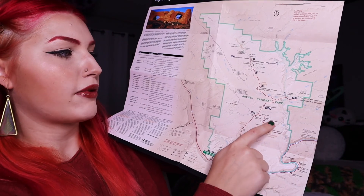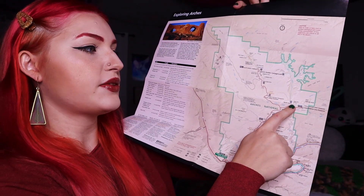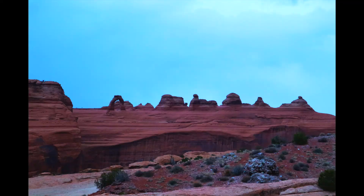Next, we decided to travel up to the Delicate Arch. We didn't do the whole Delicate Arch trail — we just didn't have time and enough energy. So instead we decided to go to the viewpoint and hiked up the upper Delicate Arch viewpoint. This was a half a mile hike and it was a nice steep incline, so it is kind of difficult.